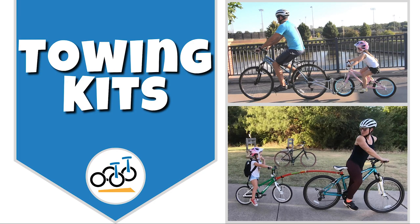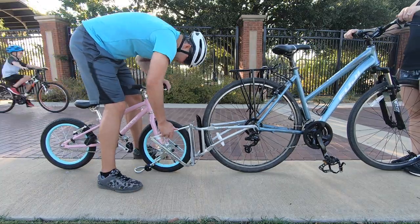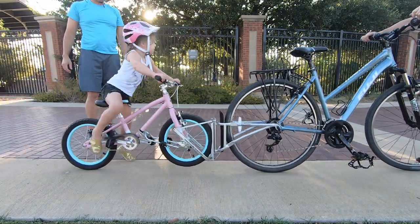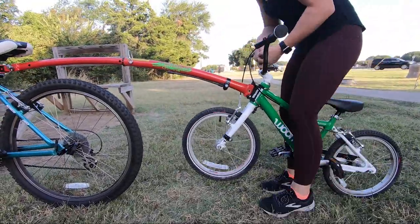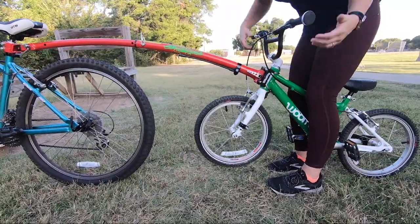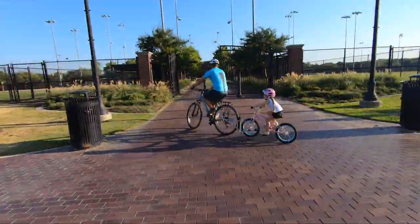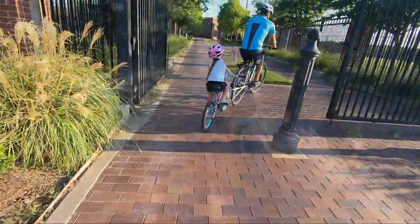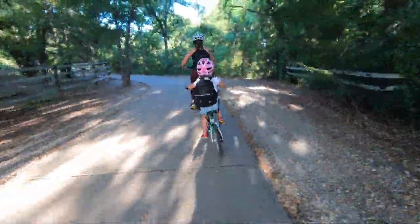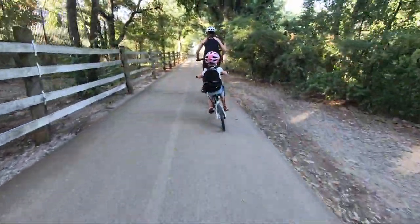And now on to towing kits. Towing kits allow you to fix your child's bike to your bike through either a bar or a sturdy coupler, essentially turning the child's bike into a tag-along bike. We've found towing kits to be best for young riders on 12-inch to 16-inch bikes, especially for those kids who are just getting started on pedals, though they can also be used with 20-inch bikes. The beauty of towing kits is that they allow the kids to ride their own bike during family rides without the parent being concerned about whether they will be able to make it back home. If the child gets tired, simply hook them up and tow them home.